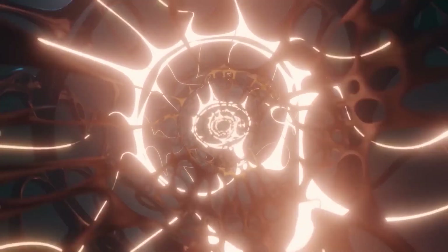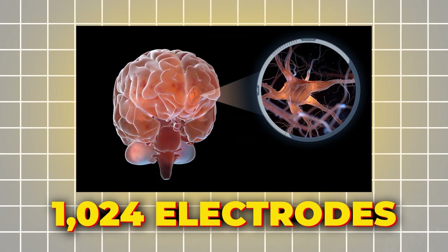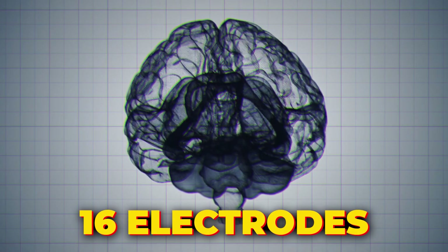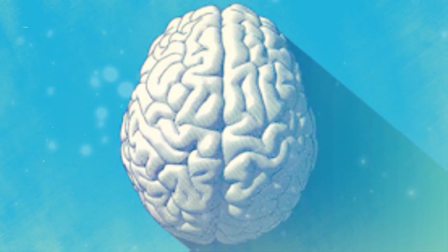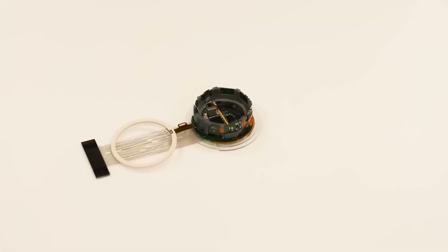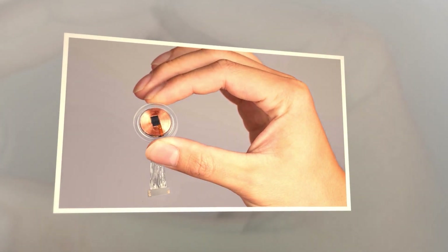The robot uses tiny threads finer than human hair and weaves the chip into your brain. Each thread contains high-density electrodes that can detect brain waves. The N1 chip has 1024 electrodes distributed across 64 threads — that's 16 electrodes per thread. With the electrodes inside the brain, there's no interference from the outside. The N1 chip is powered by a small lithium-ion battery, which is charged wirelessly from the outside.